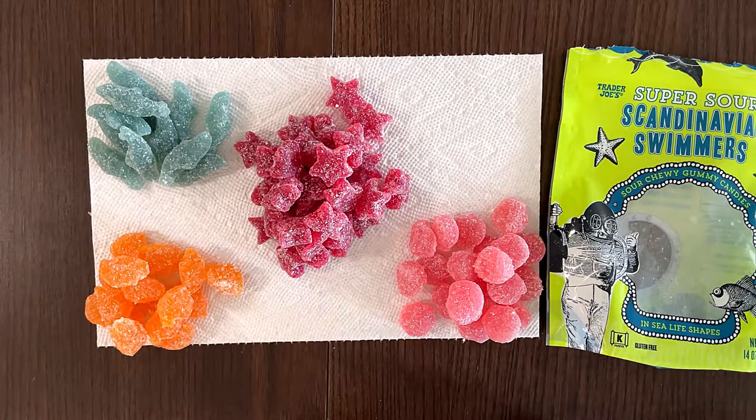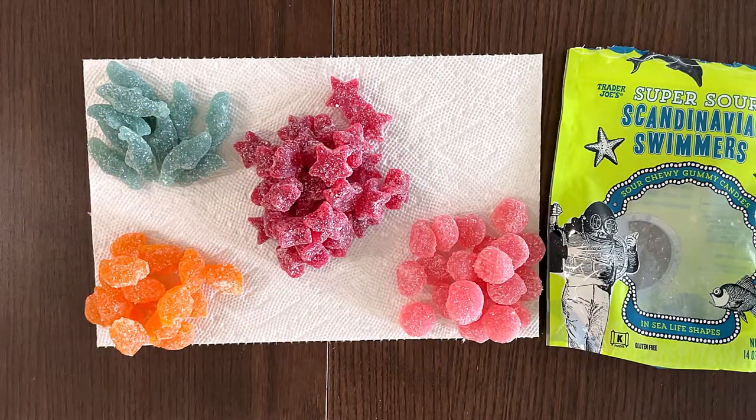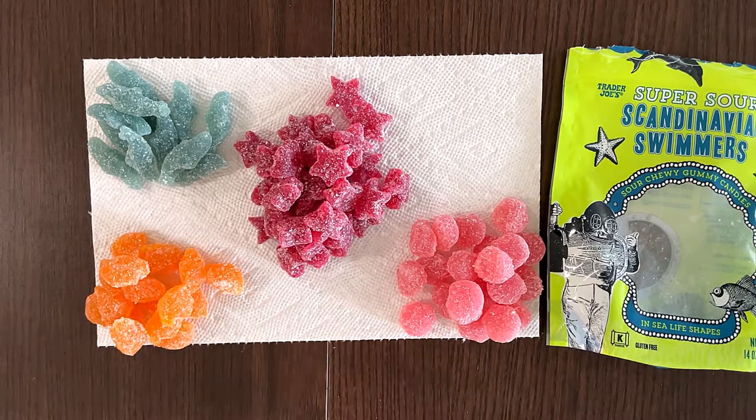It's sour, right? But not as sour as I expected it to be. Kind of sticky, but okay. Cherry or strawberry? Cherry to me. Nice. I like it.